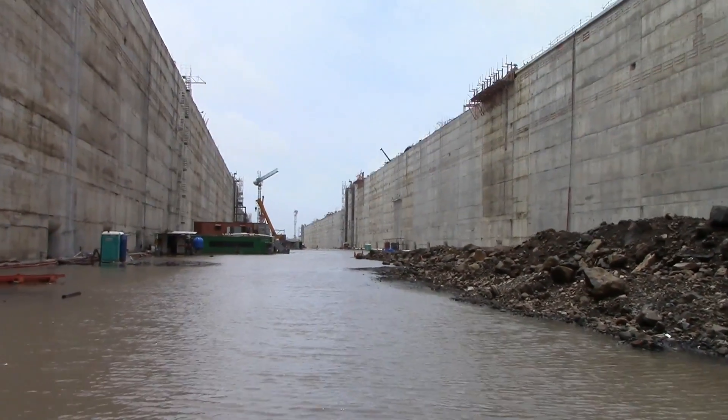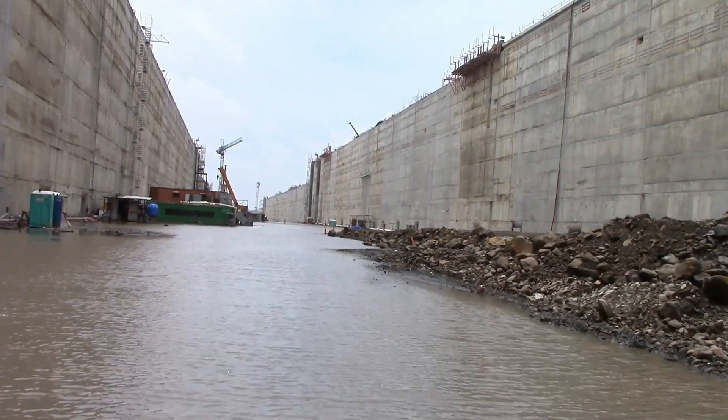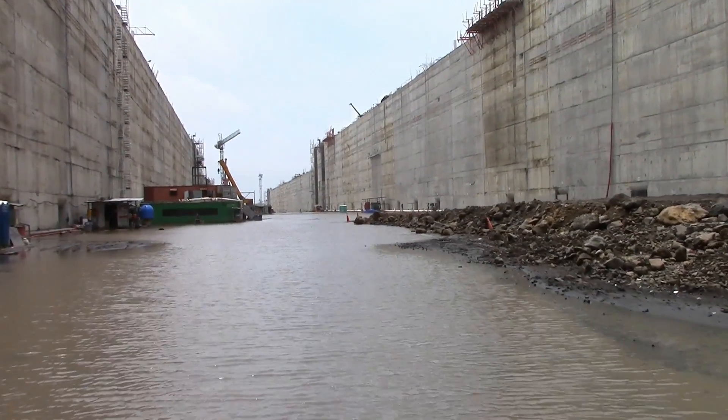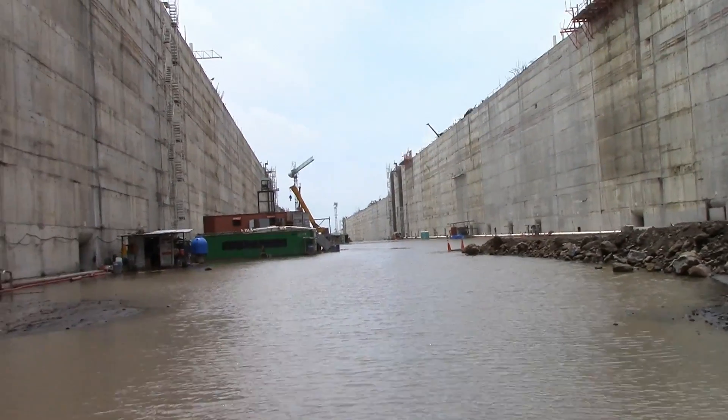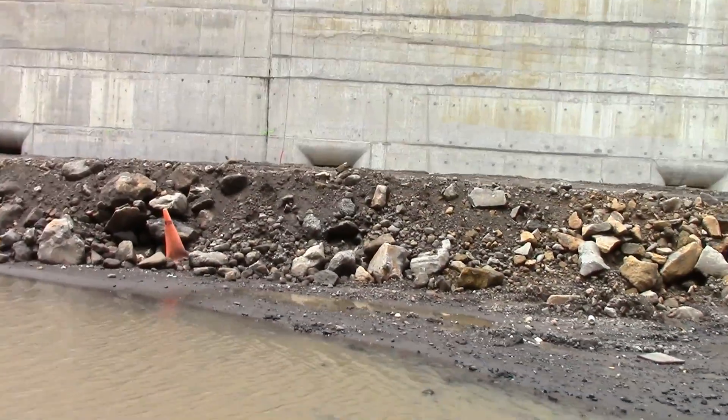The canal walls at their highest point are 100 feet tall. Each of these new lock complexes will have three consecutive chambers designed to move vessels from sea level to the level of Gatun Lake and back down again.